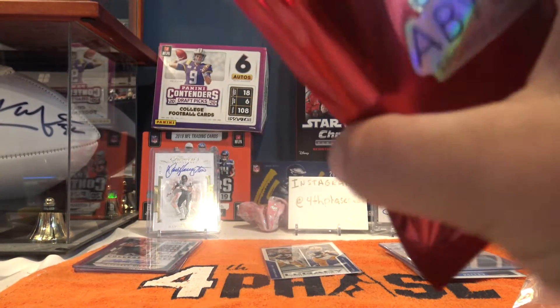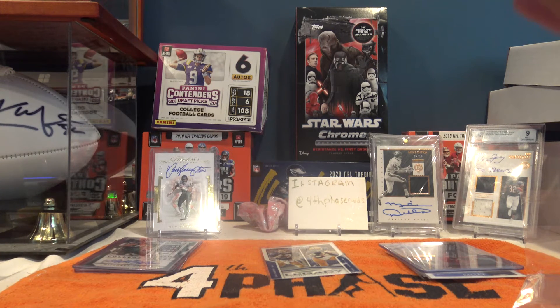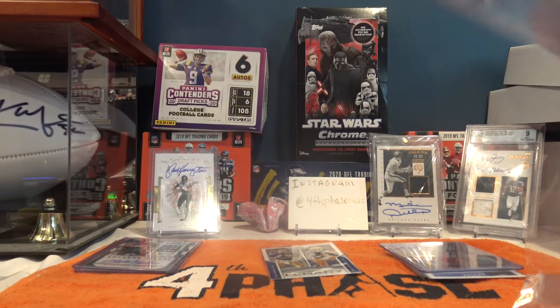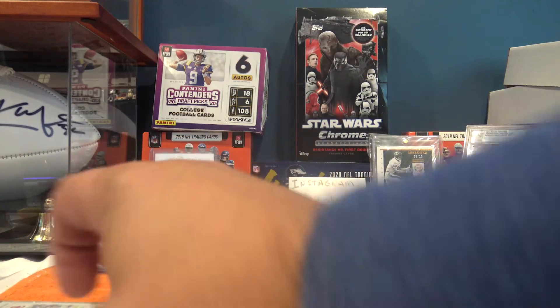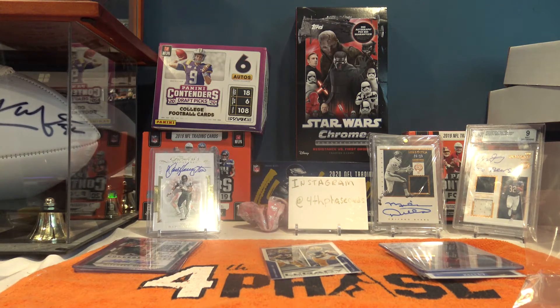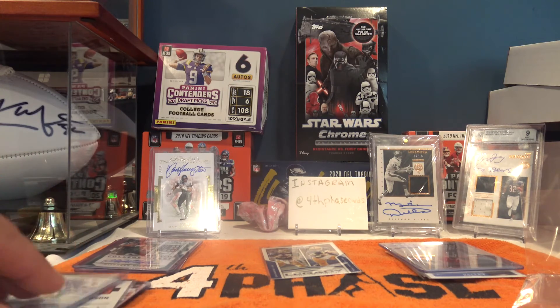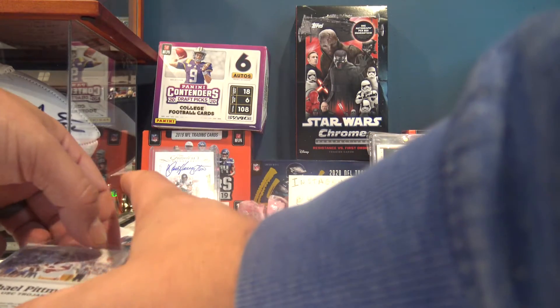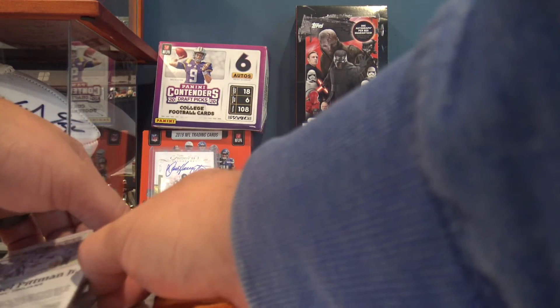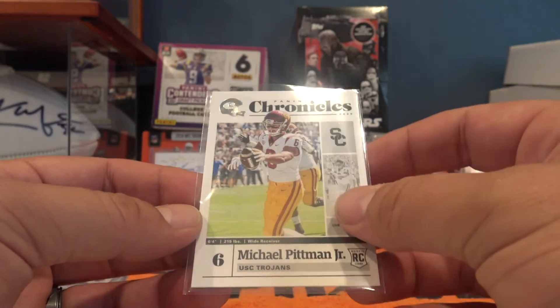Hope everybody's enjoying football season so far this year. To me it's been one of the more exciting years, and I think a lot of the reason for that is teams haven't had a chance to really prepare. First card out of pack two - Michael Pittman was sticking to the next card - Michael Pittman out of Chronicles.